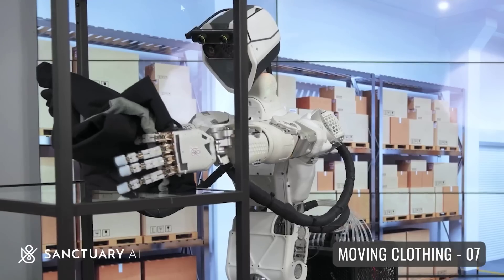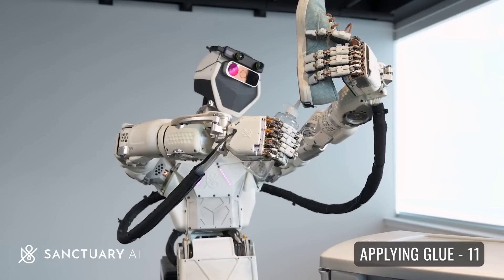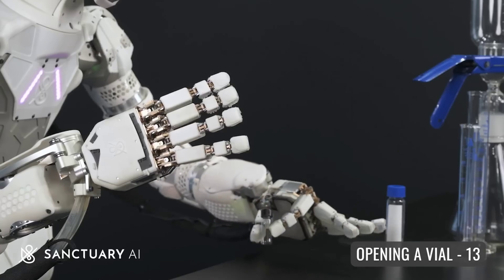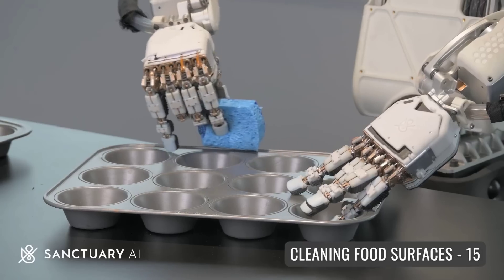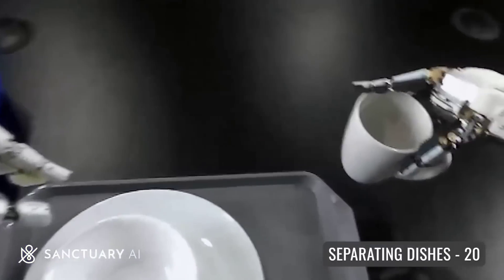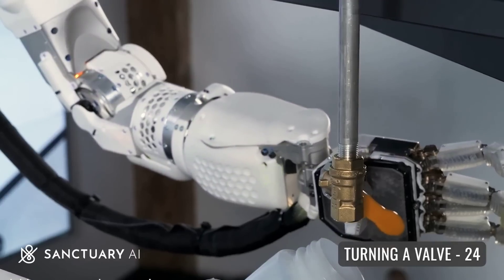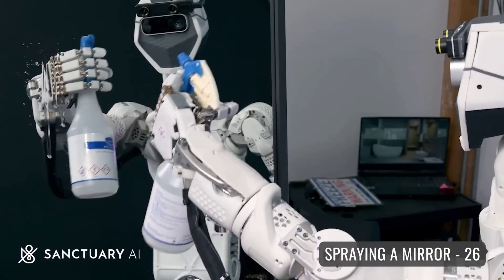This week, Sanctuary AI uploaded another video of their general-purpose robots completing a range of tasks, this time showing off 60 tasks in 60 seconds — from bagging groceries to sorting mail, dusting, making coffee, soldering and a lot more. I wish more robotics companies were as on the ball with videos showing off their capabilities.